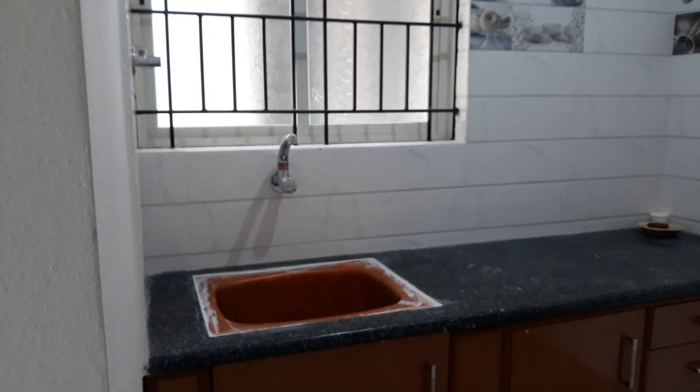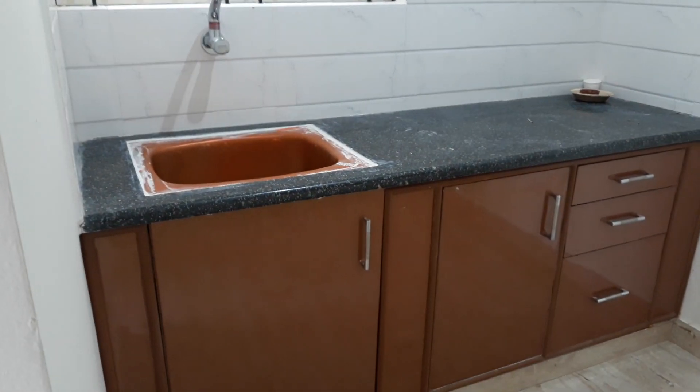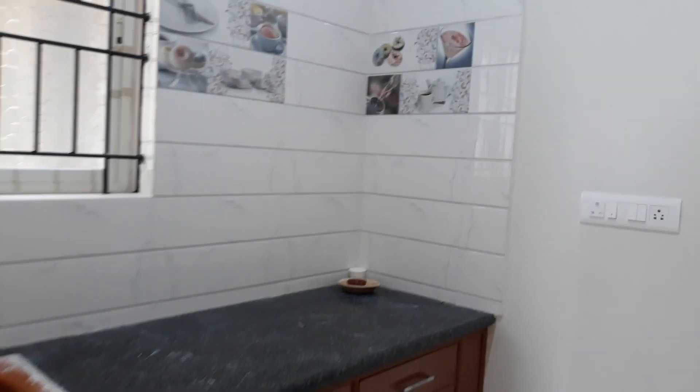This is the kitchen — modular type. It has 24-hour water facility and a cabin as well in the kitchen. This apartment is having 18 flats. This area is for your extra storage.